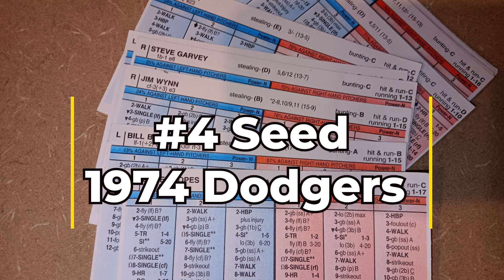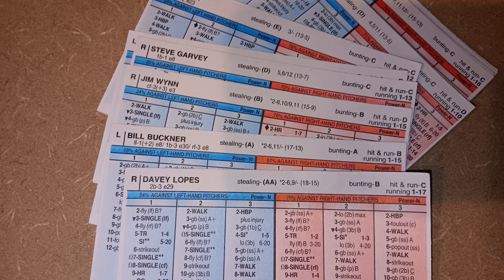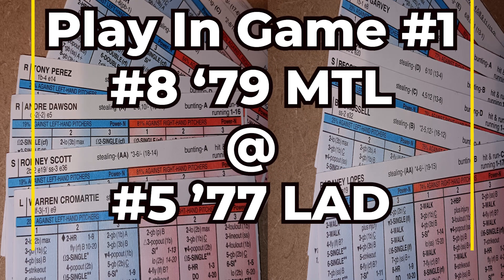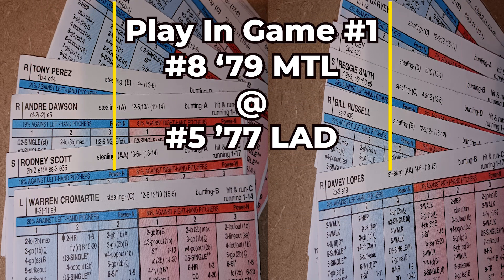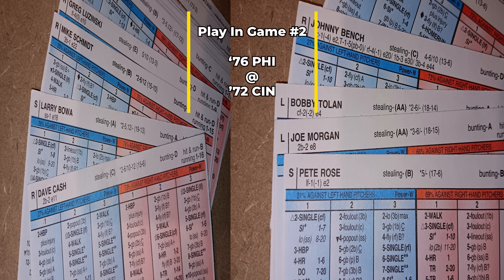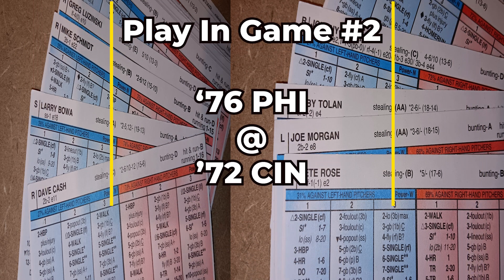Coming in at number eight are the 1979 Montreal Expos, and they will be playing the number five seed, the 1977 LA Dodgers. That game will be played in LA as a one-game playoff. In the other play-in game we have the number seven seed, the 1976 Philadelphia Phillies, and they will be playing the 1972 Cincinnati Reds, who are the number six seed. Let's get into the results of this tournament.